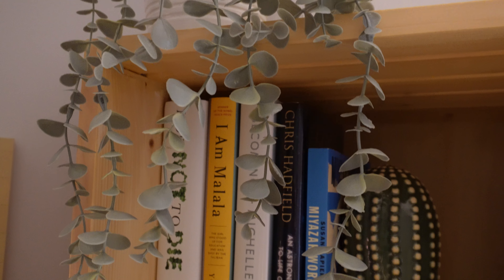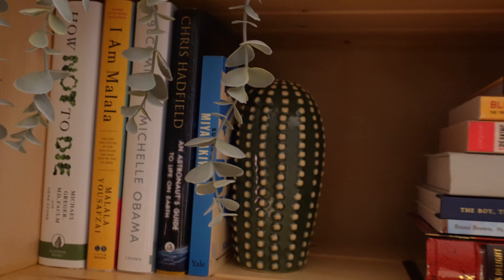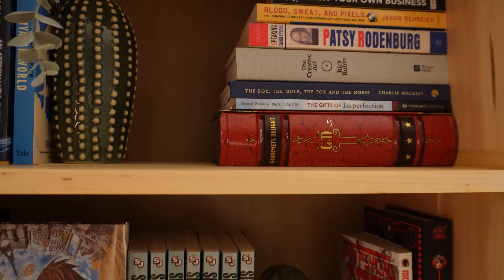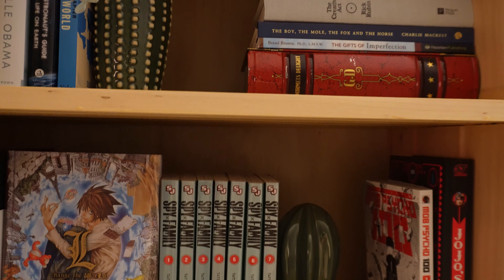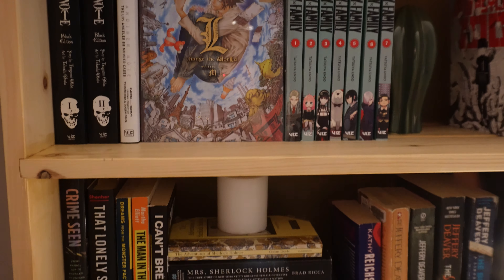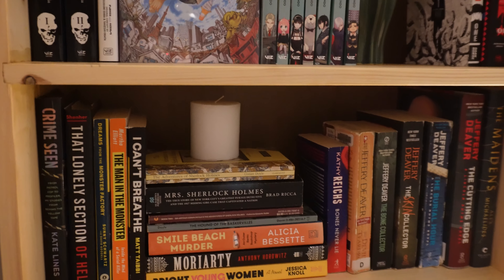I have my little nightstand, and this is my second bookshelf which pretty much has every other kind of book that isn't on my fantasy and romance bookshelf. This one has a lot of self-help, anime, mystery, thrillers, and a lot of books from my childhood as well.